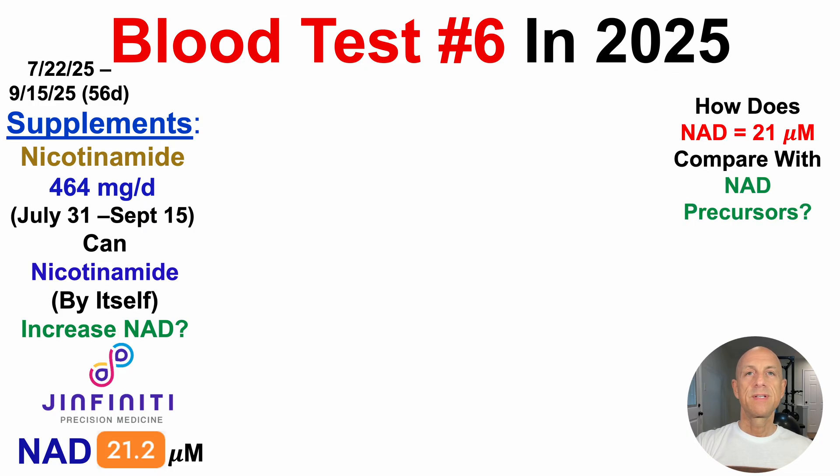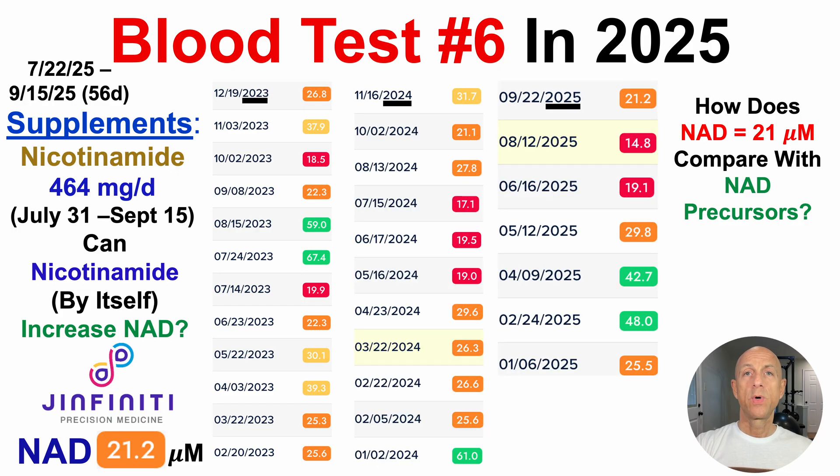How does NAD at 21 micromolar compare against NAD precursors — going back to the question of whether nicotinamide by itself can increase NAD? I've been measuring NAD a lot across 2023, 2024, and 2025, with 30 tests over this three-year span, because I want to find my own personalized NAD level that may be optimal. I don't just want to get it into some optimal range; I want to truly see what value is associated with more biomarkers going in the right direction. Let's take a look at the NAD precursor story and compare it against nicotinamide.